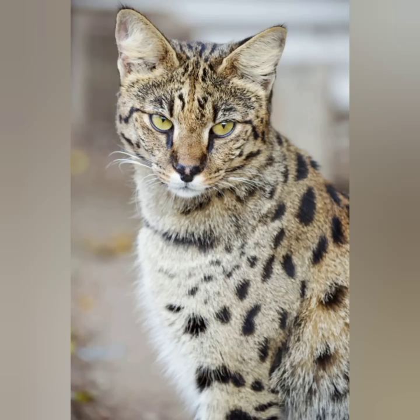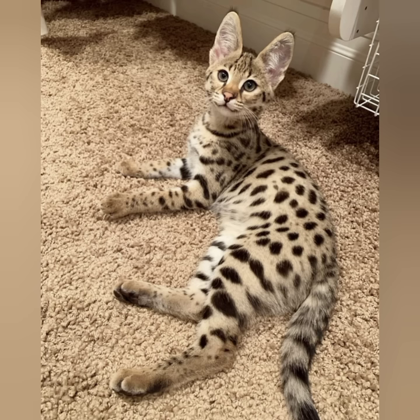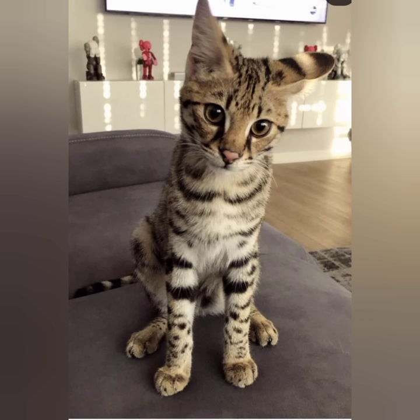Hello viewers, welcome back. Hope you all are fine. Today I will tell you about the Savannah cat.